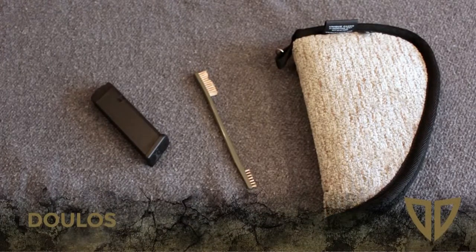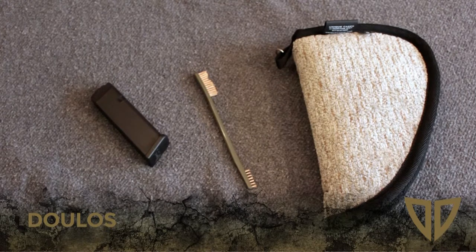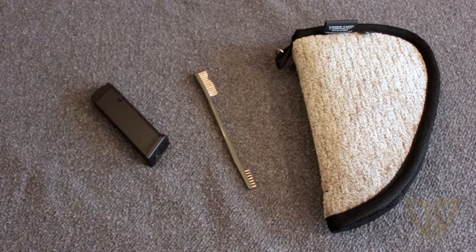Hey guys, Dulos here. Timberwolf and I just got back from the local gun show and we picked up a few items. Not the biggest score today but I think we got some quality little items.